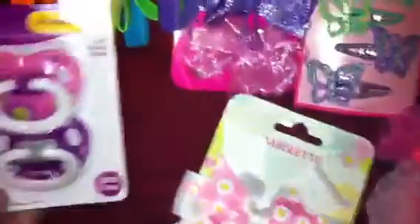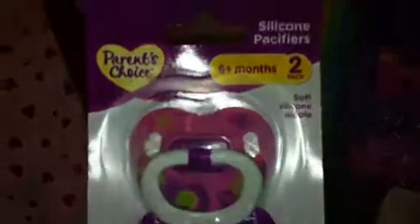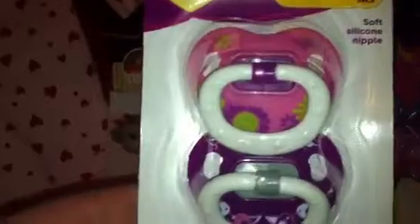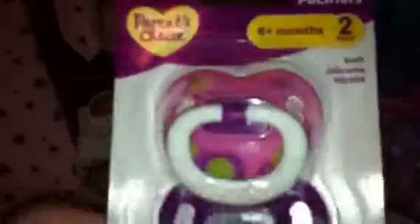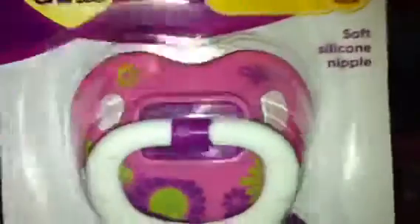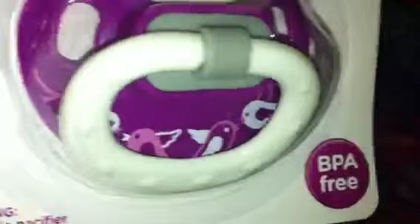I got these Parent's Choice pacifiers, marked down to about a dollar ninety-seven — really, really cheap. They have little flowers and little birds on them.